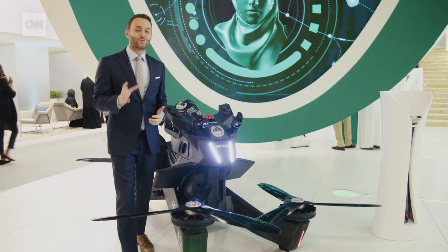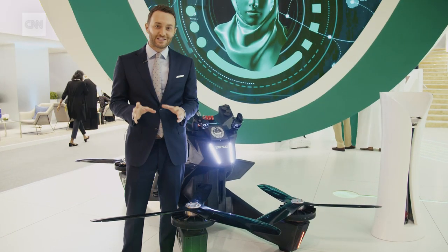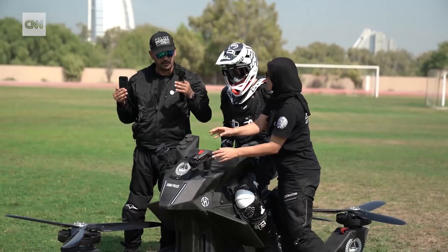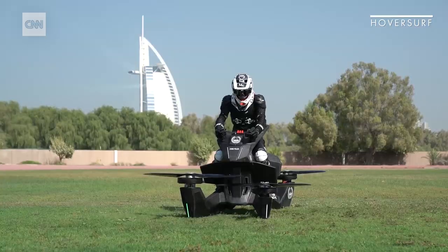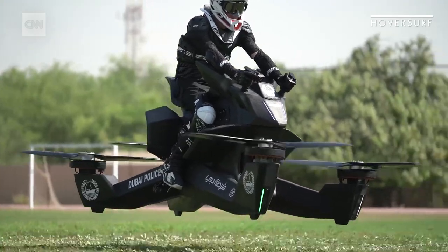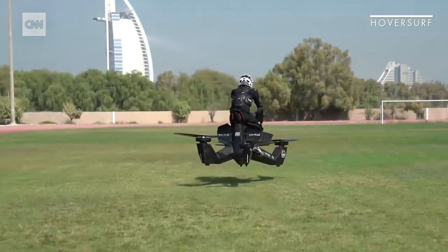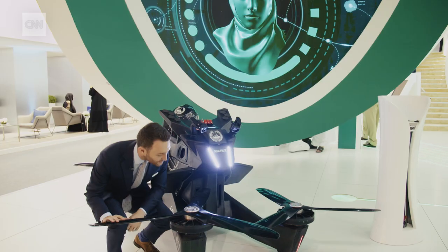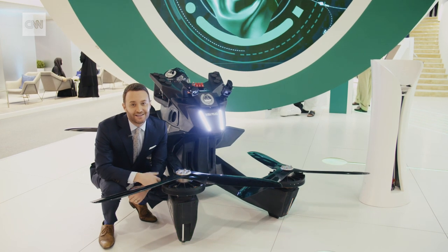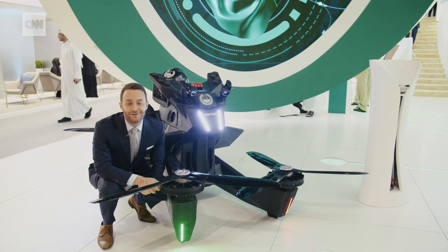If you don't like looking in your rearview mirror and seeing blue and red lights flashing, imagine this showing up behind you, or over you. This is a quadcopter that Dubai is experimenting with, not to give out traffic tickets, but more for things like search and rescue. Each unit will set a municipality back about $150,000. Yes, I asked to take a ride. No, they wouldn't let me.